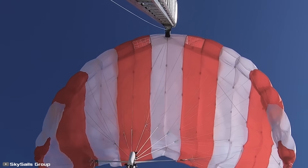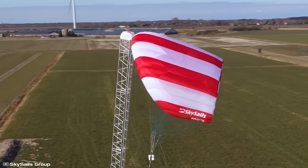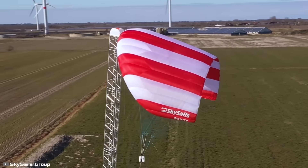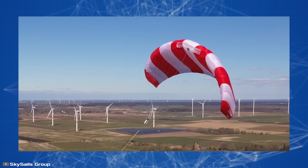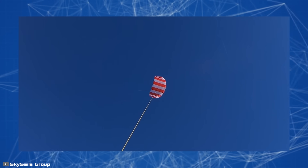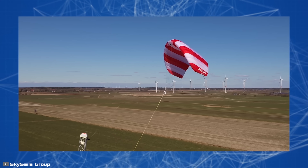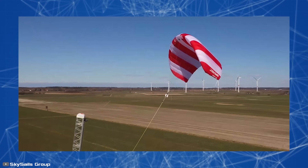The system is a mobile platform with a hidden generator inside, which is connected to the kite by a rope. The kite itself is designed to trace figure eights in the air under the influence of the wind. At the same time, the other end of the rope inside the platform constantly unwinds and winds up on a reel, rotating the generator.